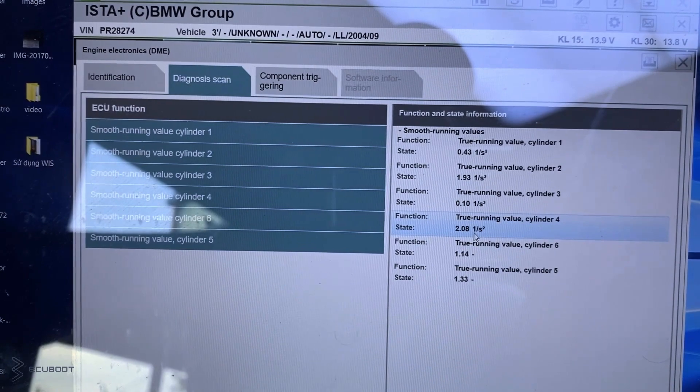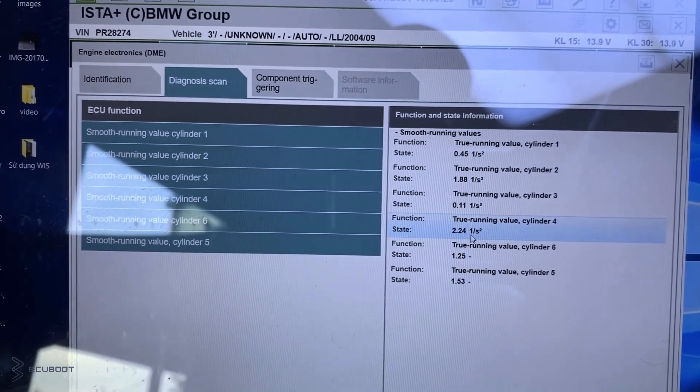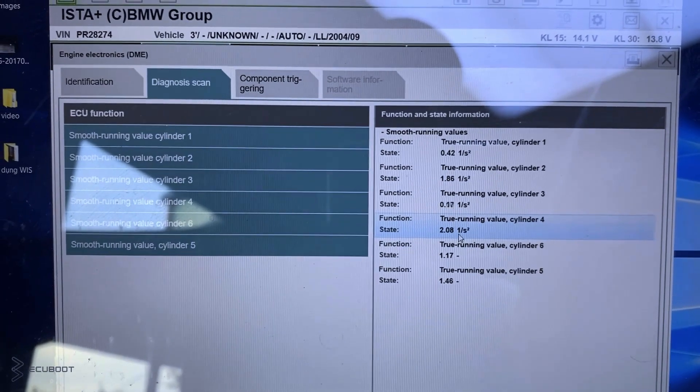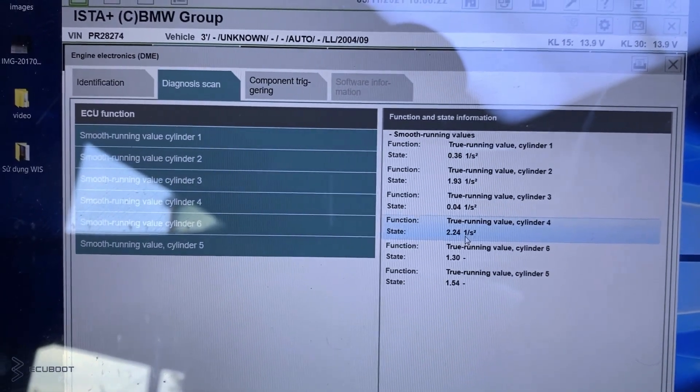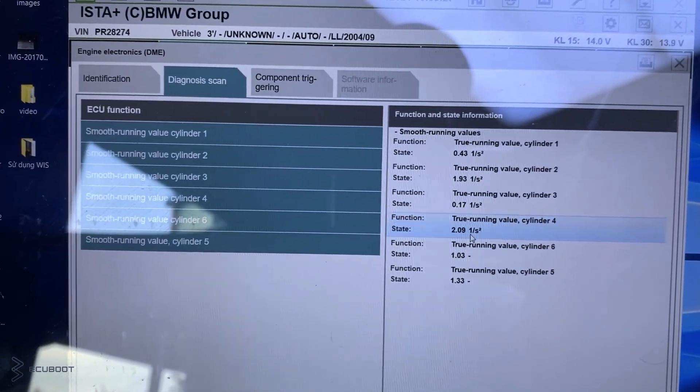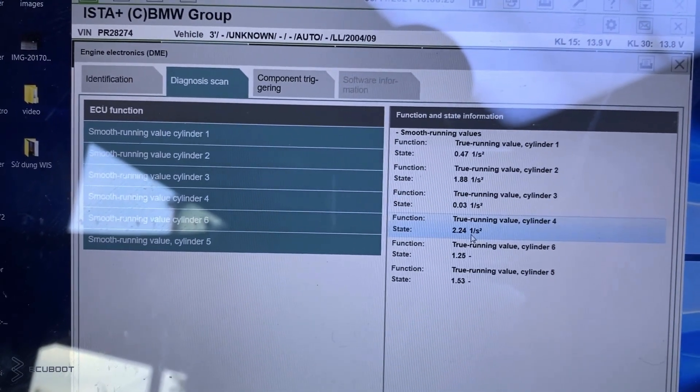In conclusion, the vibration of our engine during cold start is caused by the deviation of fuel coming out of our injectors. After diagnosing, we've had our car fixed by replacing some injectors. Thanks for watching, and hopefully this video was helpful.